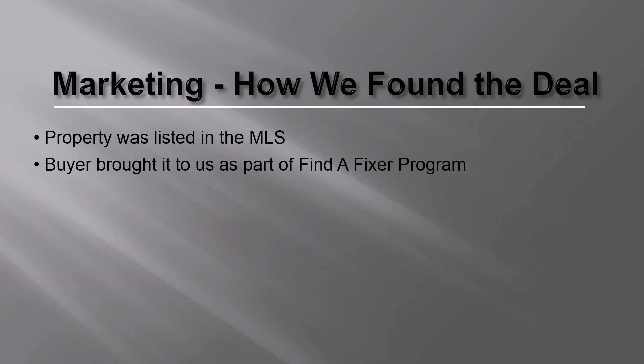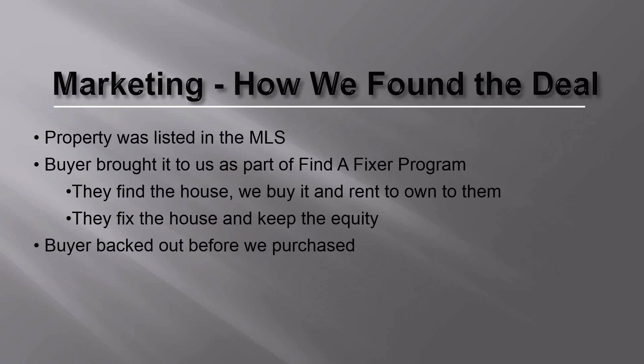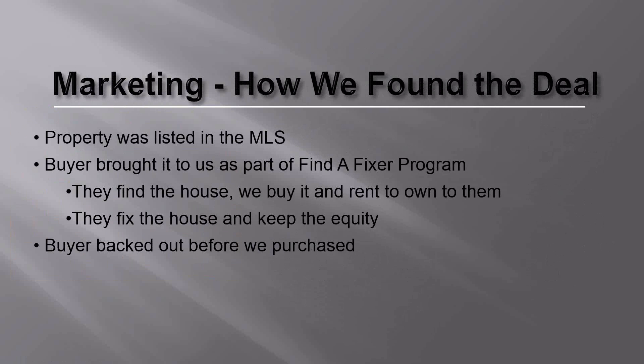Our Rent-to-Own program is for people who don't have the credit to finance themselves. We let them move into the property, fix it up themselves, create equity, and we help them with their credit until they can get financing — and they get to keep the equity. In this case, the buyer ended up backing out, but we had it under contract. We had it under contract for $57,000, and he was going to buy it on a Rent-to-Own for $85,000 — paying us $28,000 more than we were buying it for.